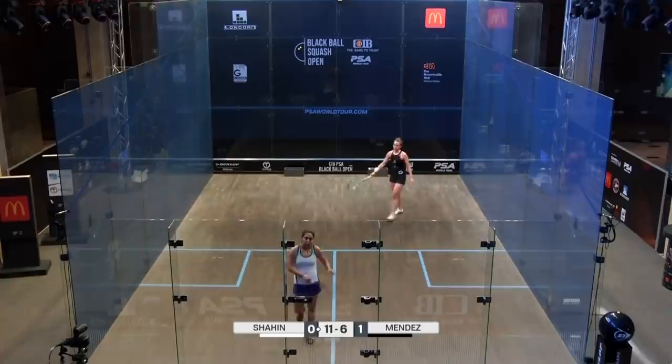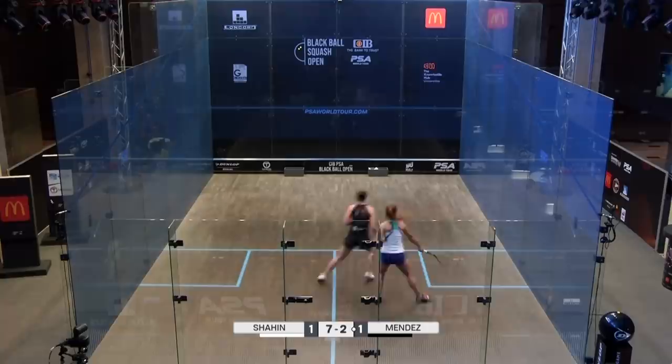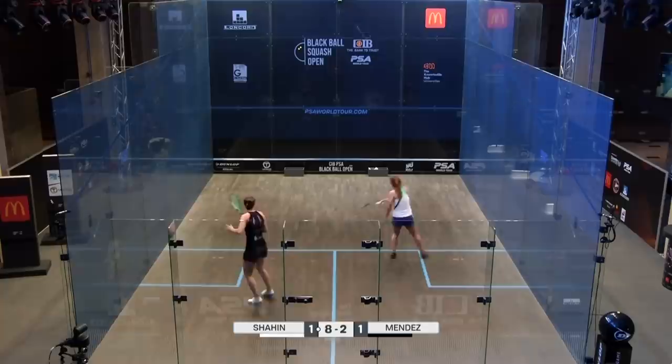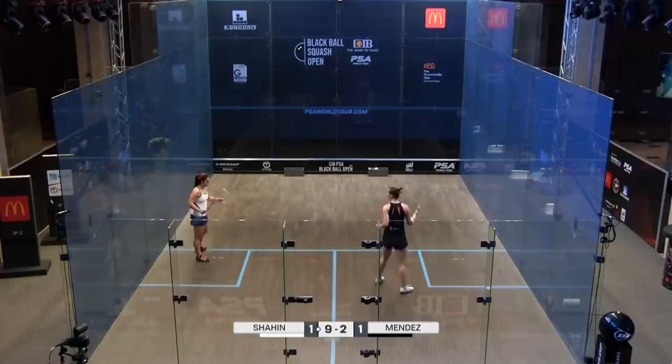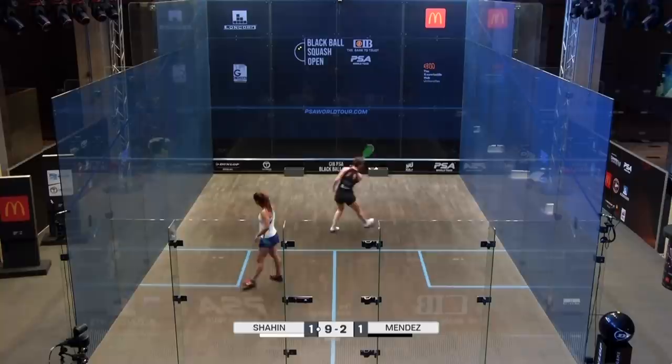Shaheen slaps her thigh as she goes off court — one game more. She's obviously going to hit that as hard as possible. It's all teed up for her now. The error coming from Mendes — a little bit stagnant from Mendes. And Shaheen, a player that just continues to press on. This pace is just a bit uncomfortable for Mendes and she's struggling to slow things down.